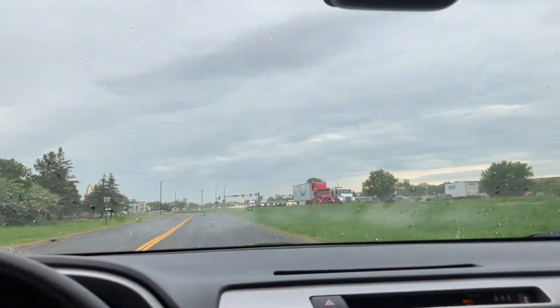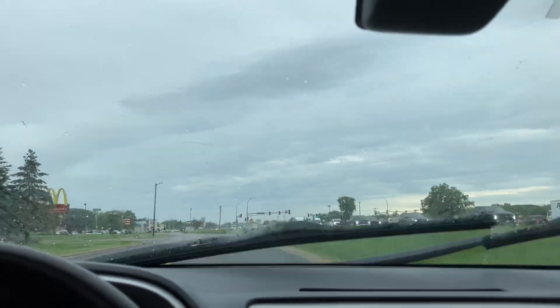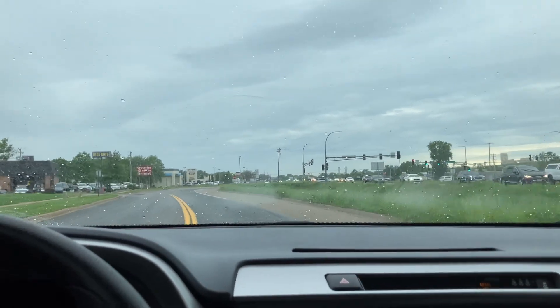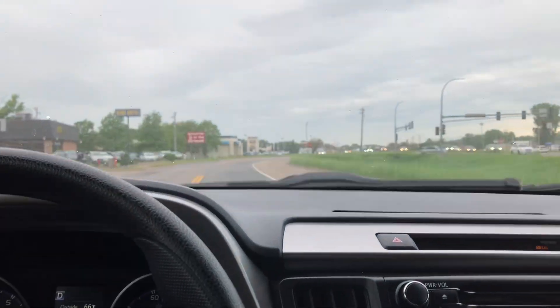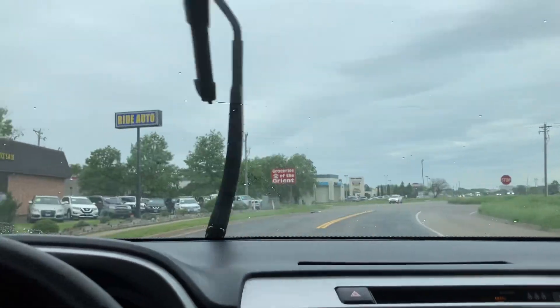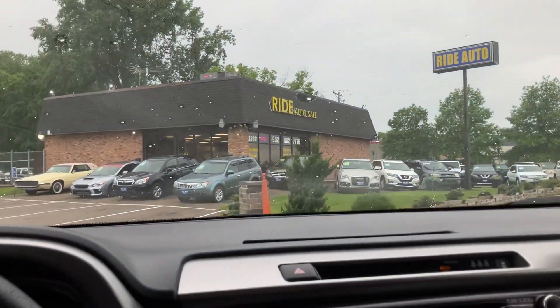No check engine, no airbag light — clean, clean vehicle, runs excellent. If I go over the LEDs like the headlights or any of the gauges and you see a flickering in this video, it's the high-resolution camera that captures it that way — it's not doing it in real life. Thank you.